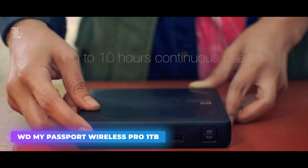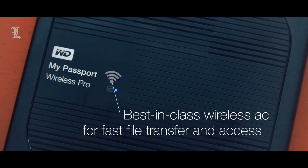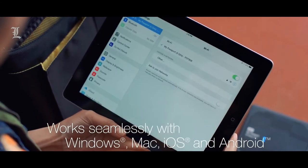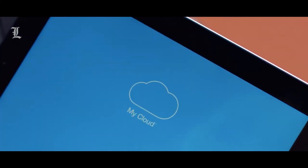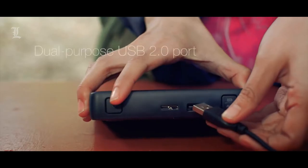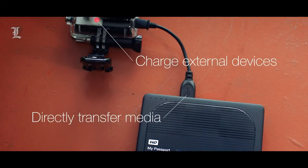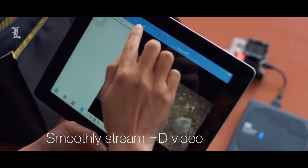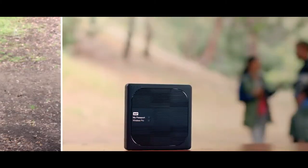WD My Passport Wireless Pro 1TB. Hard drives are great for moving your files from device to device, but what if you never had to plug it in and could have it connected to multiple devices at once? That's exactly what the WD 1TB My Passport Wireless Pro is designed to do. With it, you can seamlessly send files between your laptop, desktop PC, smartphone, and tablet. Sure, Google Cloud and Dropbox essentially do the same thing with cloud storage, but the Passport Wireless Pro also has the advantage of being able to produce its own ad-hoc network, which comes in handy when there's a network outage and you're in the middle of traveling.